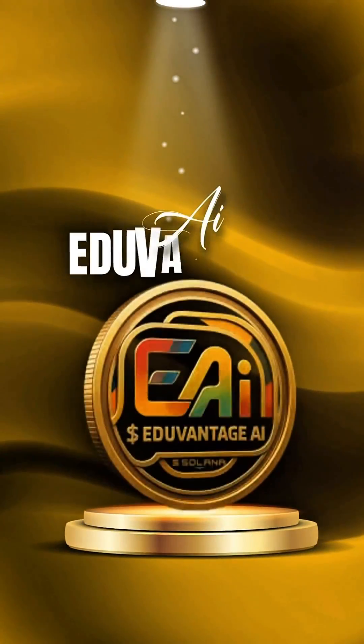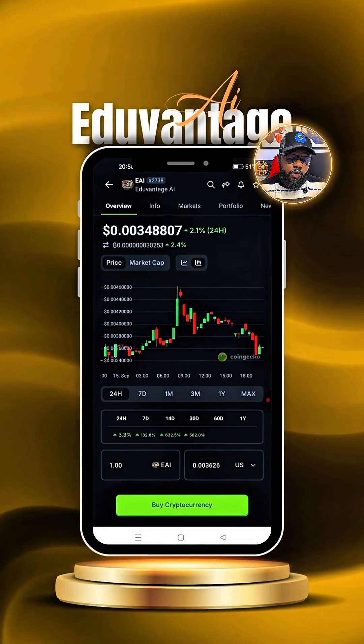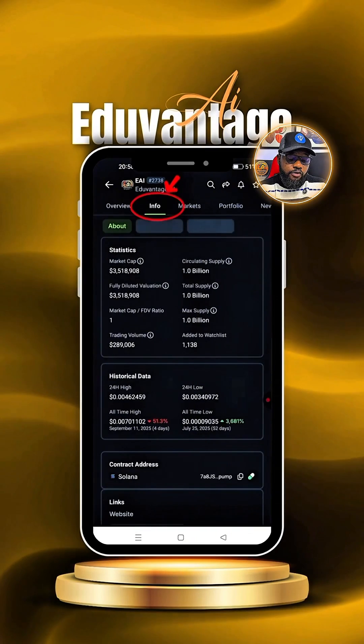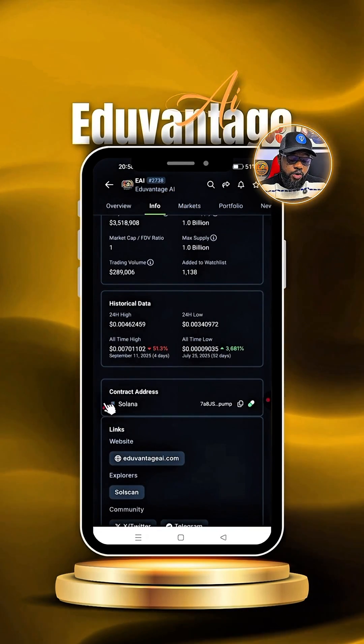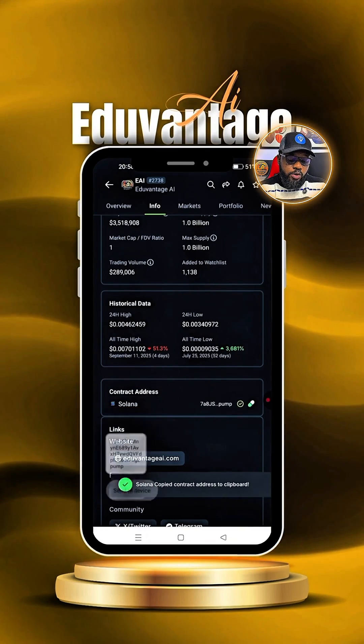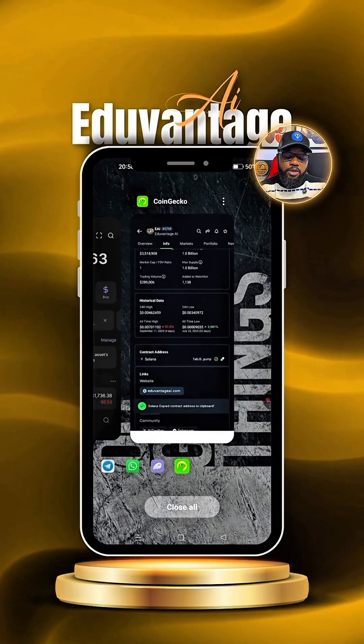Once you're done with that, head to Google Play Store and also download CoinMarketCap or CoinGecko. This way you can search for EAI — EdoAdvantage AI. Once you're on CoinGecko, head over to where it says Info. Under Info, scroll down to where you see the contract address. Simply copy that contract address and then head to your Phantom wallet.